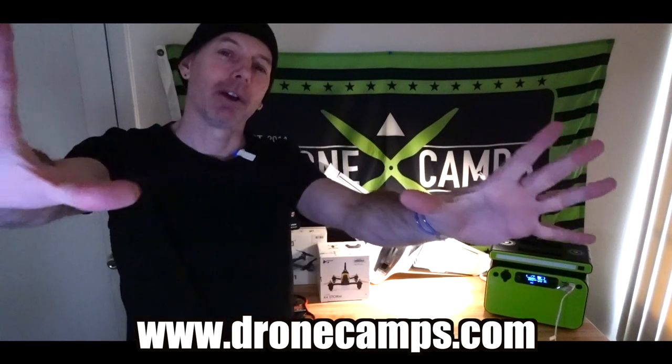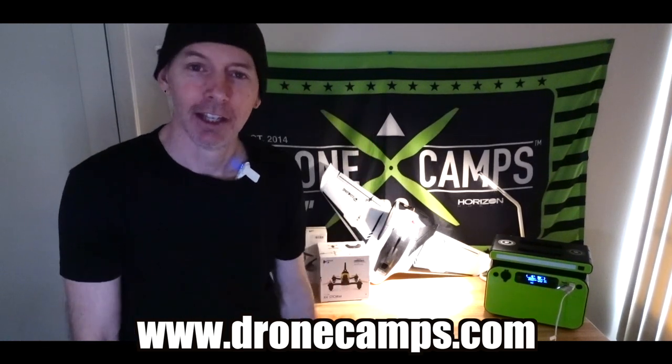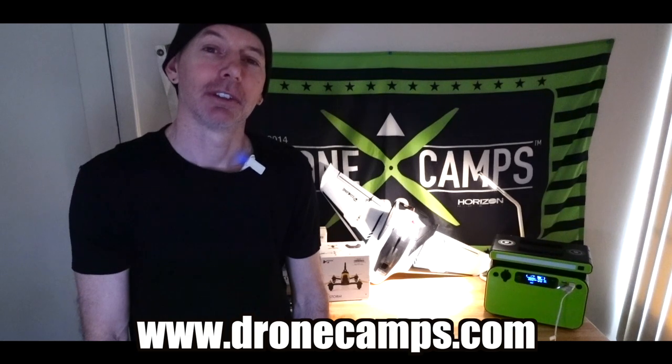Stay tuned guys, subscribe on the channel, and jump into the free drone store on dronecamps.com. Take care, peace out, and I will see you in the next video — which will be the YouTube Short for the dollar drone today. The Diatone Roma V2 is coming up for grabs. There is one, first come first serve — good luck everybody. I'll see you in the next one.